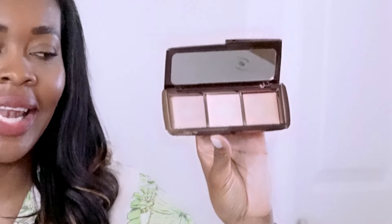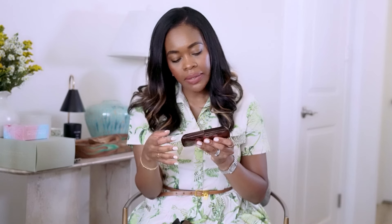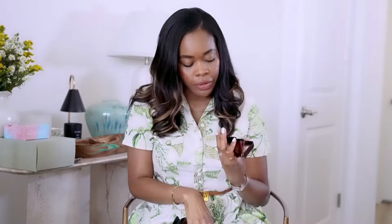Next is the Hourglass Ambient Lighting Palette. Beautiful, gorgeous packaging. It's in my colors — nudes and light tones. I'm a subtle classic makeup person; I rarely do bright colors. This is a Dim Light Ambient Lighting palette — it's a cheek palette that can also go all over the body. Excited to use this. I love Hourglass — their mascara in the gold tube is my absolute favorite.